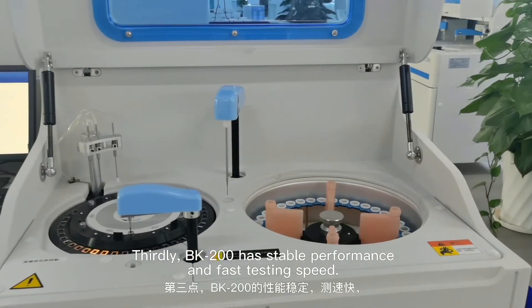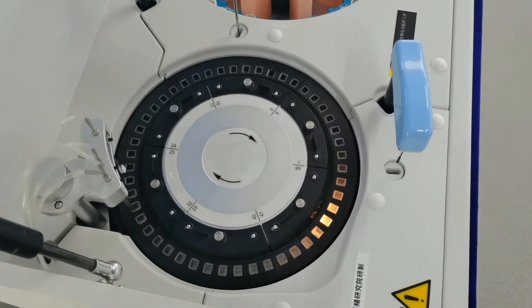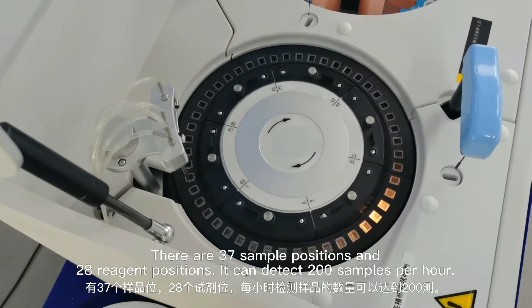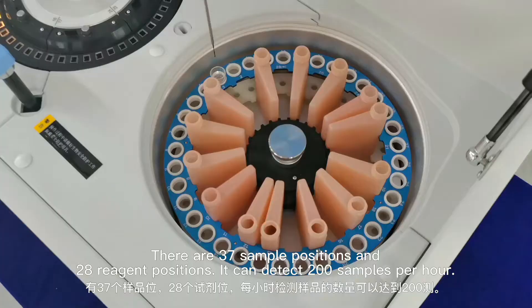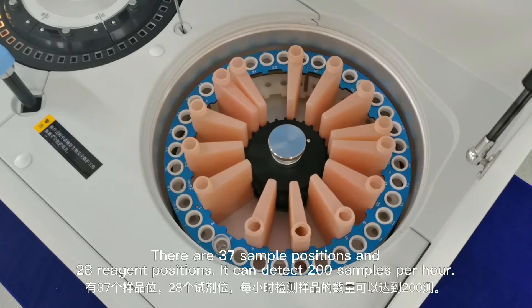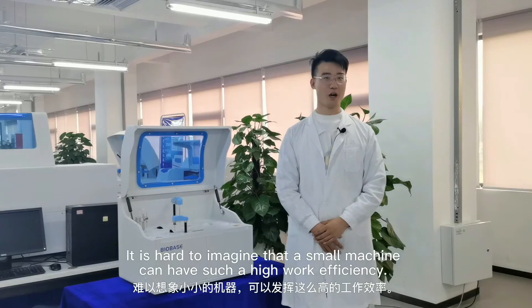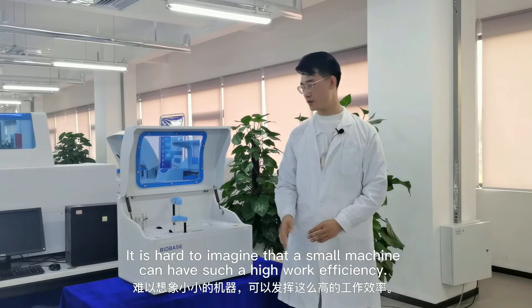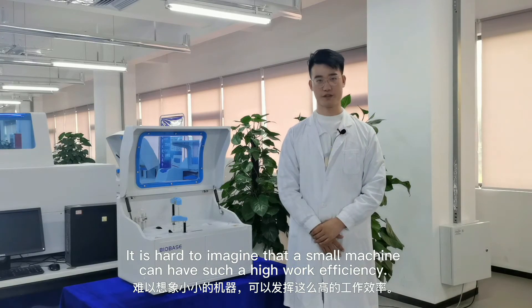Thirdly, BK200 has stable performance and fast testing speed. There are 37 sample positions and 28 reagent positions. It can detect 200 samples per hour. It is hard to imagine that such a small machine can achieve such high work efficiency.